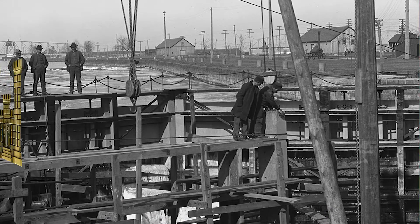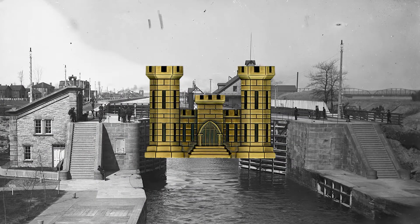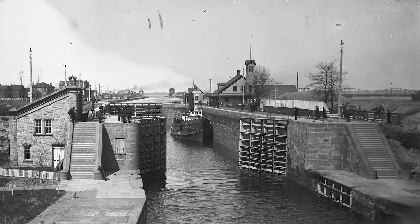The U.S. Army Corps of Engineers, Detroit District, has operated and maintained the locks ever since.